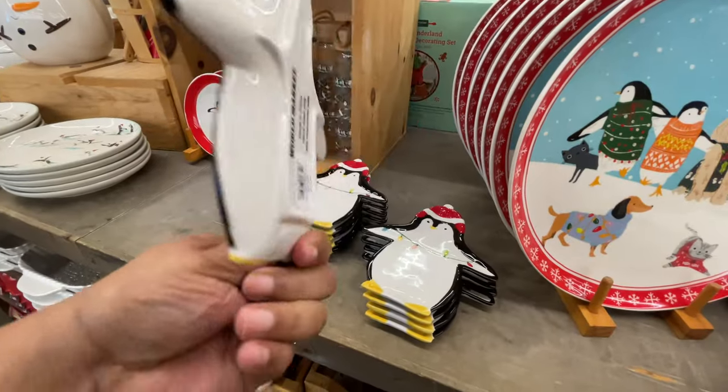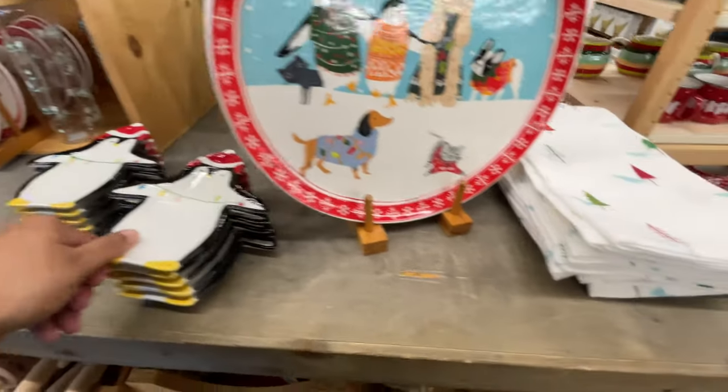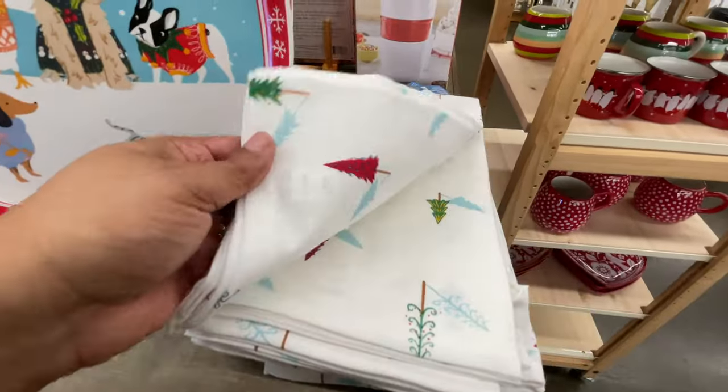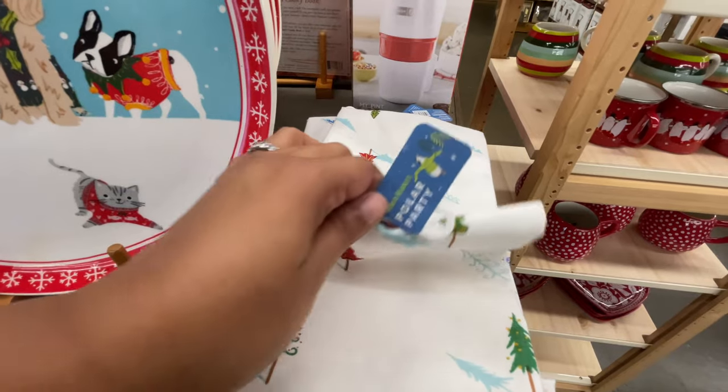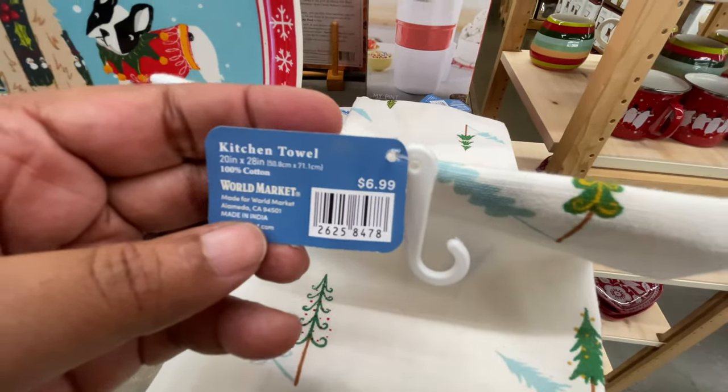How cute is this little penguin — eight dollars! It's holding a string of lights, an old-school string of lights — if there's something like that involved I'm usually going to like it. Seven dollars for these.